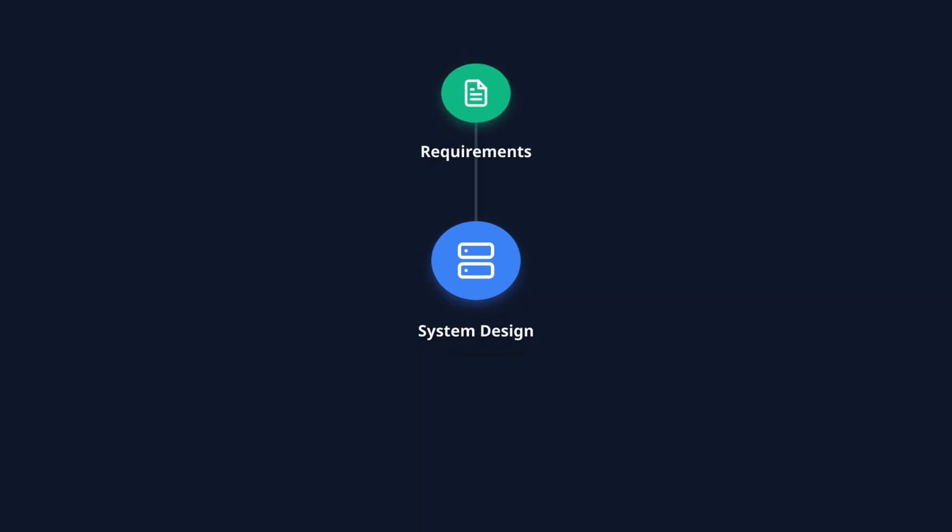The best part is every great system consists of the same three components: requirements, tools, and trade-offs. I'm going to break down each one of these, walk through examples across multiple disciplines, and show you how to think like a senior in any job family.